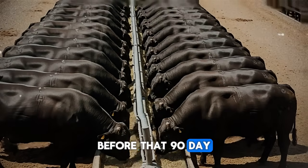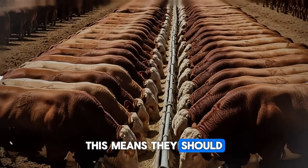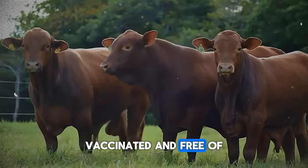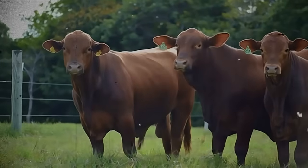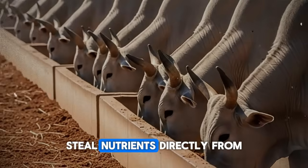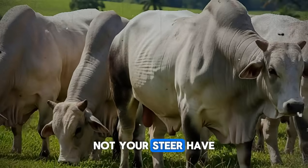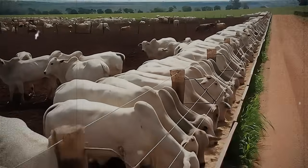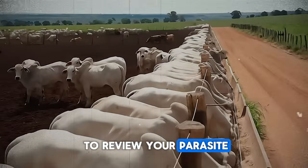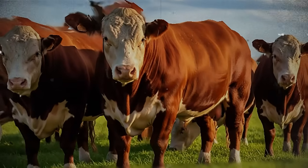Before that 90-day clock even starts ticking, your cattle need a full health checkup. This means they should be properly dewormed, vaccinated, and free of any respiratory issues. A healthy gut is a profitable gut. Internal parasites steal nutrients directly from the animal, meaning you're paying to feed the worms, not your steer. Have you ever felt like you're pouring feed into an animal with little to show for it? It might be time to review your parasite control program.